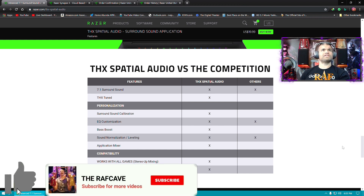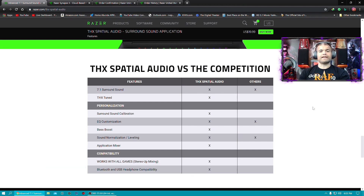Thanks for watching guys, have a great day — like, subscribe, share. I'm going to enjoy these headphones even more with this THX software. Home theater rules — Raf out, see ya!